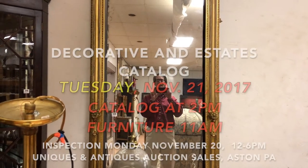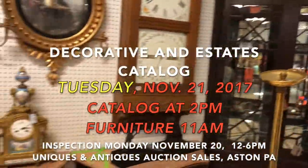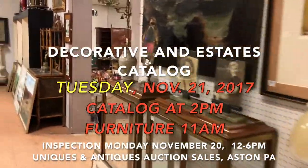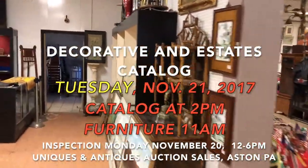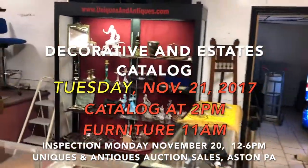Hello there, it's Kent Jackson from Uniques and Antiques. I'm going to do a quick walkthrough for our November 21st catalog auction. It's about 400 lots of amazing antiques, collectibles, furnishings, and art. Let me start over here where the auction begins.